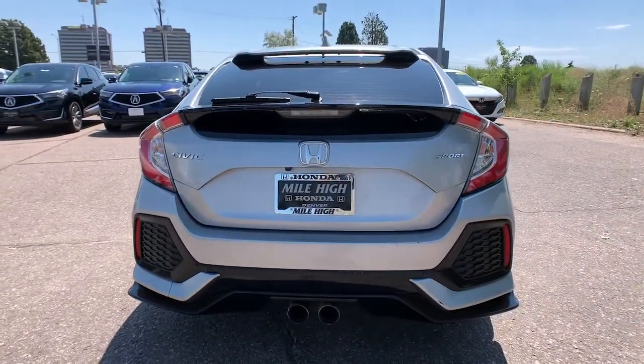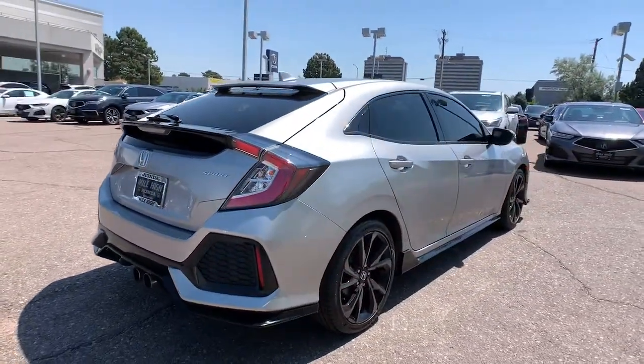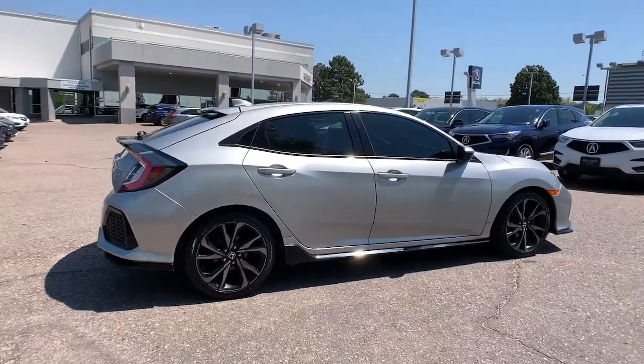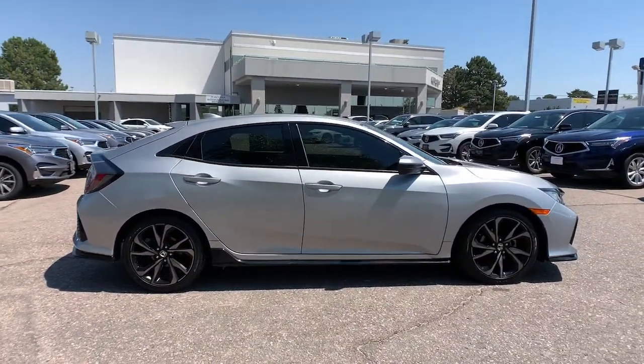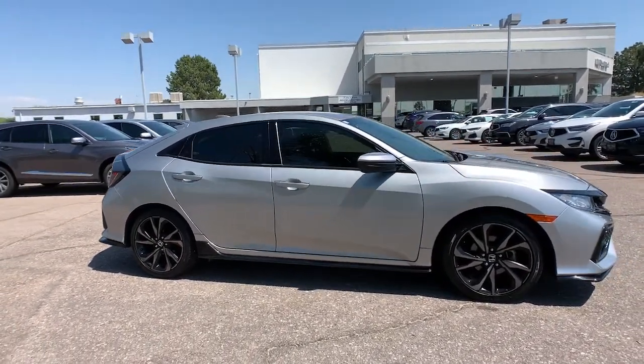These are just some of the great options this vehicle comes with: keyless entry, backup camera, fog lamps, steering wheel audio controls, aluminum wheels, Bluetooth connection, stability control, leather steering wheel, rear spoiler, and traction control.